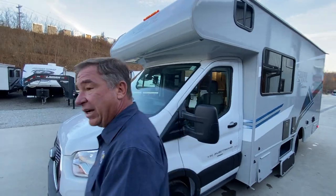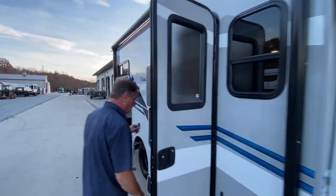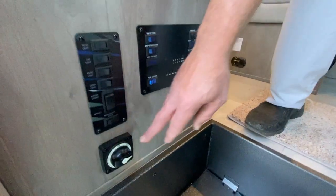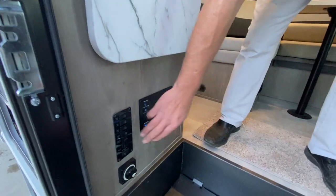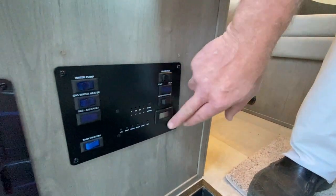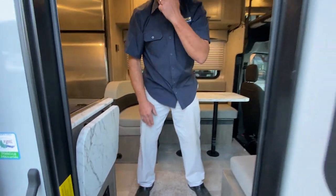Let's go inside and take a look. When we first come in, we do have the battery disconnect switch, which allows us to disconnect the battery so we're not getting any drain. All your other switches for lights are here, and then your monitor panel, generator start, hour meter, water pump, and water heater are all located right here. You can do everything from here before you get in and start your journey for the day.